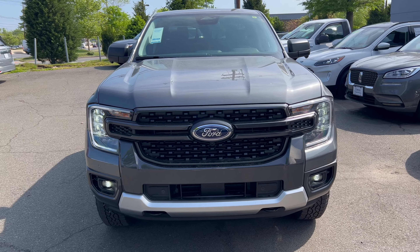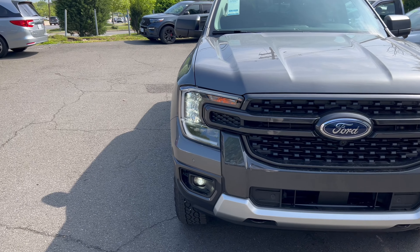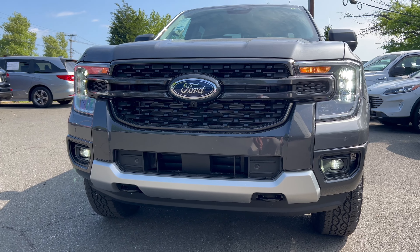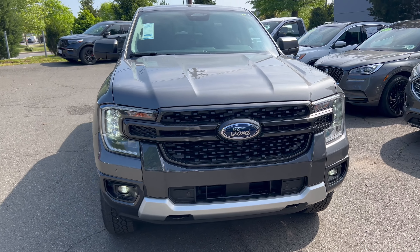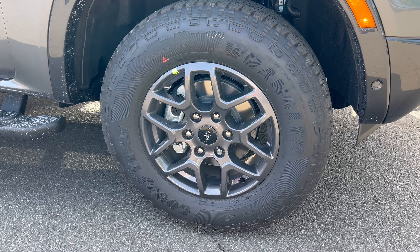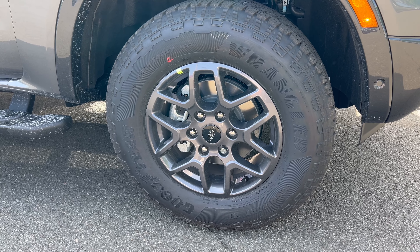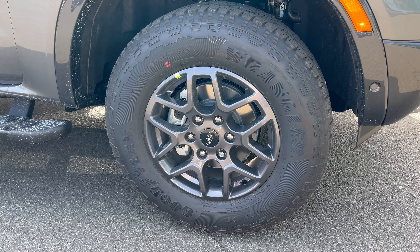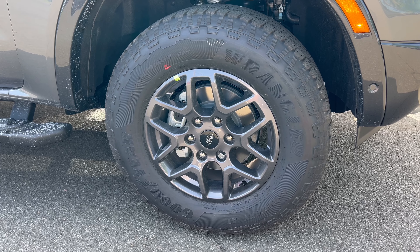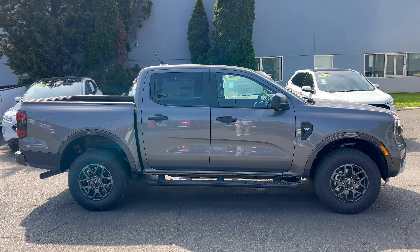Taking a look at the front end of this Ranger XLT, we've got the Carbonized Gray, flat black on the grille top and bottom, the Ford blue oval in the center. We have LED daytime running lights, headlights, and fog lamps, with standard bulbs on the turn signals. Black recovery hooks down below — a really good-looking front end, styled to look like an F-150. The 17-inch machined aluminum alloy wheels are Carbonized Gray to match the body, wrapped in Goodyear Wrangler Territory all-terrain tires — 255-width, 70-series sidewall.